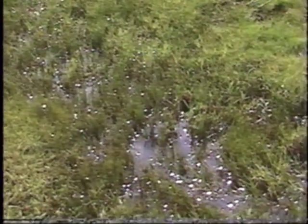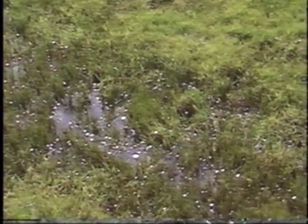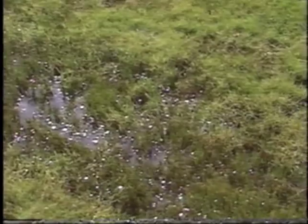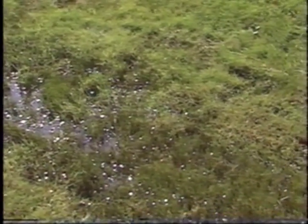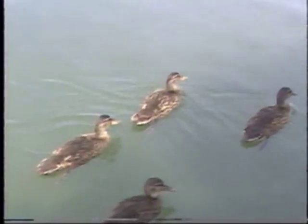Poorly treated or untreated sewage from failing septic systems can contaminate groundwater, an important source of our drinking water. Recreational areas such as beaches may be affected, and wildlife populations may dwindle.